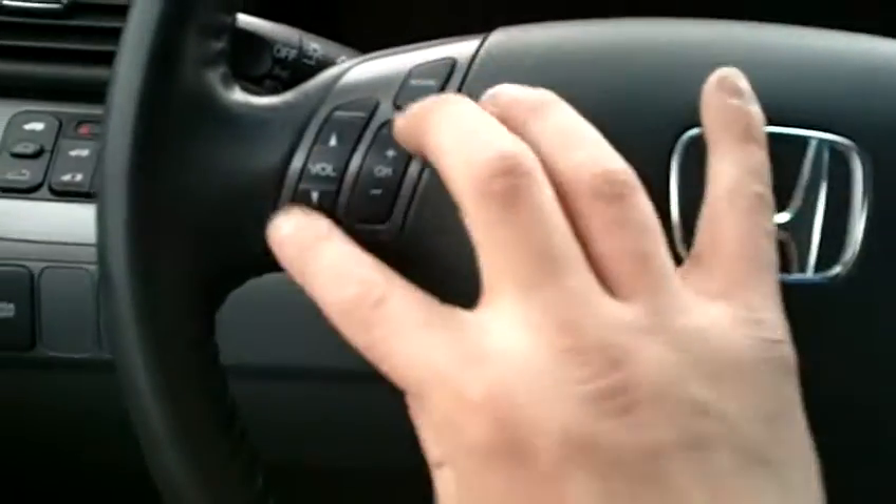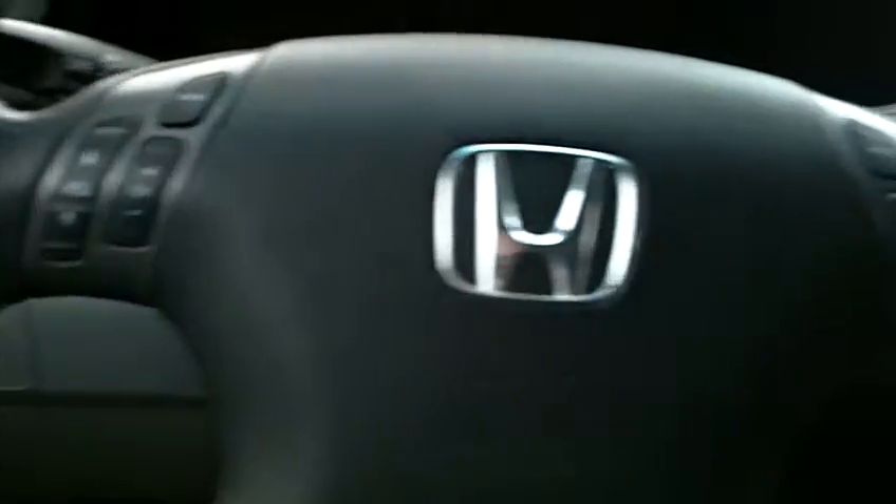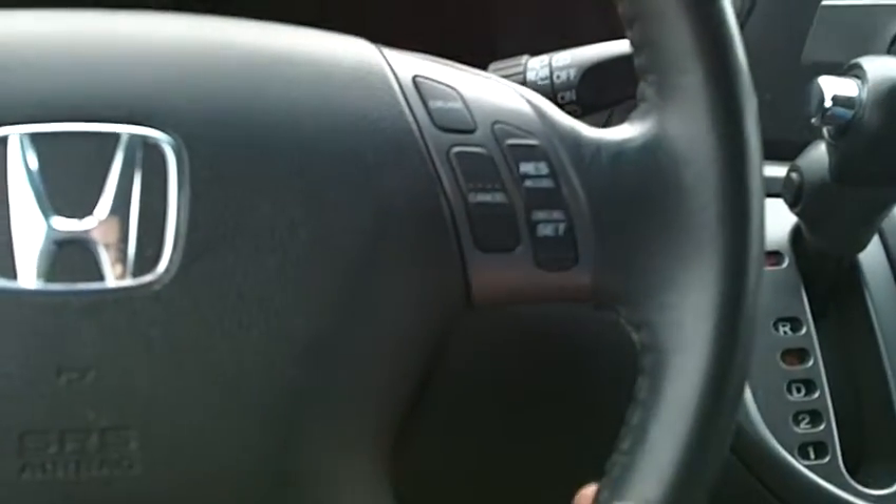Coming over to the steering wheel, you can see that you've got your volume control, channel selection, and mode selection for your audio system. On the right-hand side, all of your cruise control options are right there on the steering wheel as well.